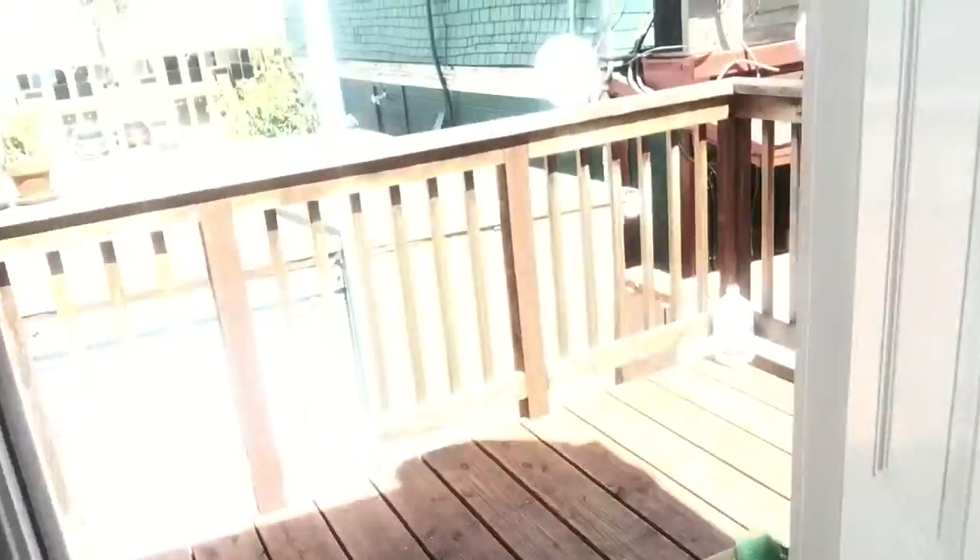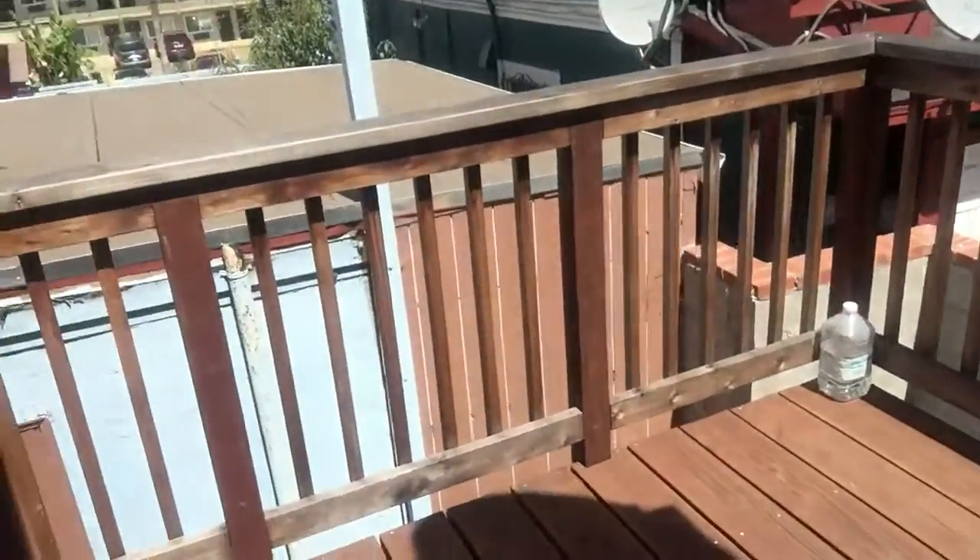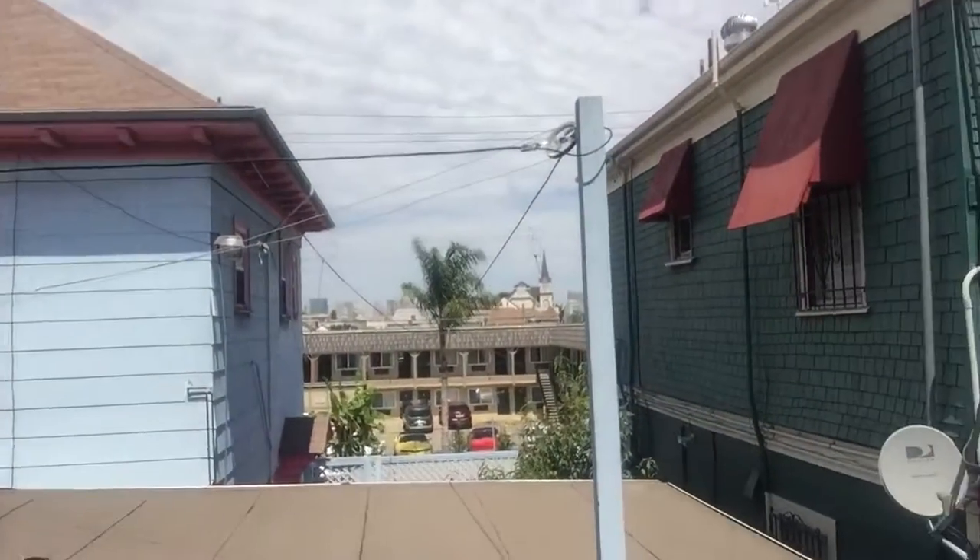As you walk back here, you can see that we still have a lot of stuff to fix up. I'm going to unlock this door real quick. And here's the back. Not bad, no? As you can see, downtown's over there.